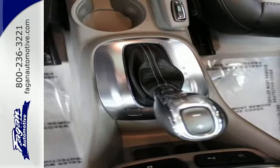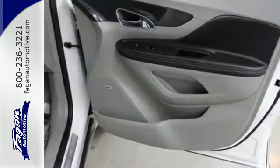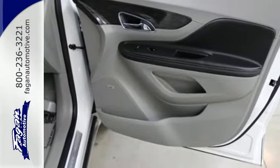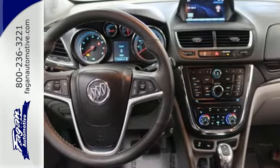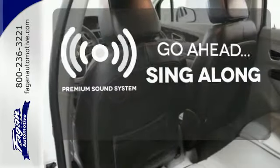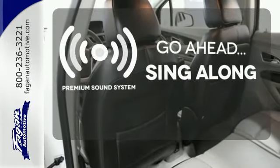High-tech features include Buick IntelliLink and USB and Bluetooth connectivity. It's also very safe with multiple airbags and the Stabilitrack system. Your favorite music has never sounded better thanks to the premium sound system.